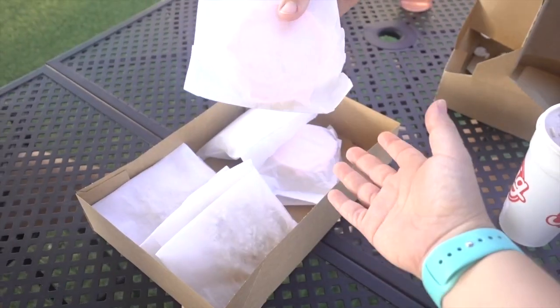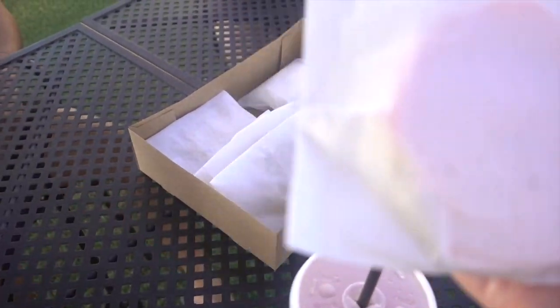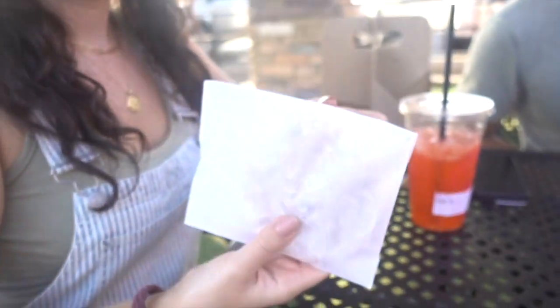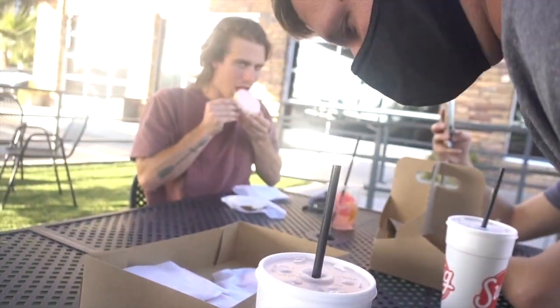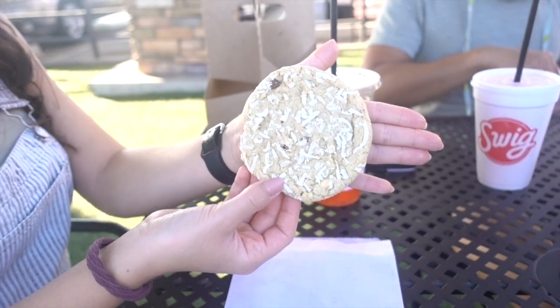Cookies are here! A lot of them got these coconut chocolate cookies. Whoa, is that good? It's a lot of coconut. That is really coconut-y — it's just like my perfect cookie. Perfect cookie with pink frosting. That looks like the cookies you make. Order me 12 more.